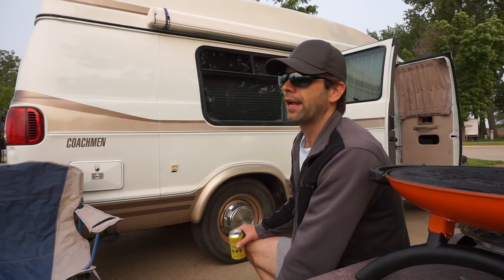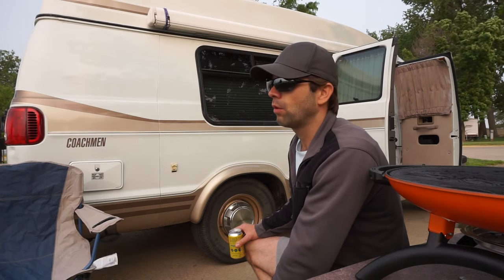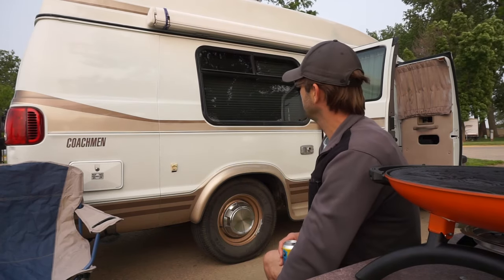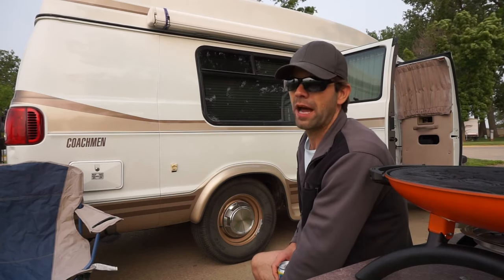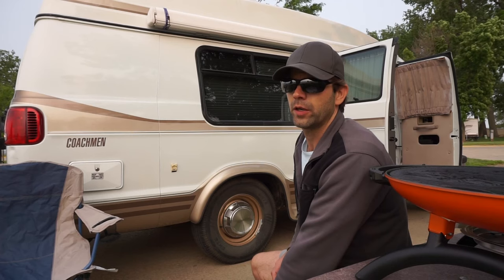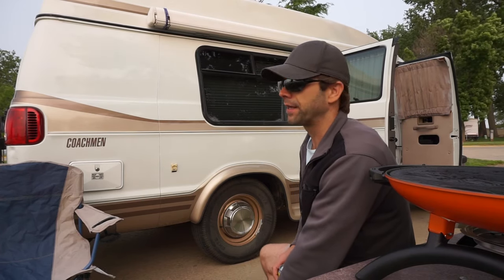This is a Dodge with a Coachman conversion. Coachman buys them right from Dodge and then converts them into these conversion vans.